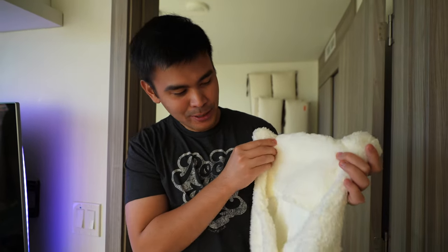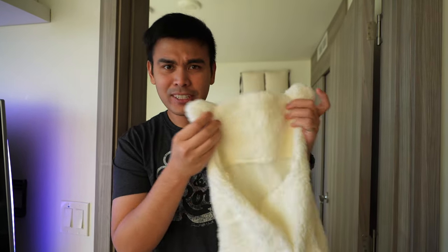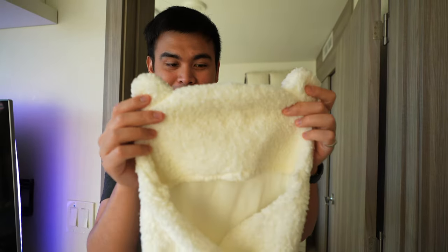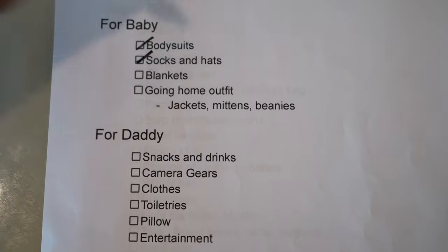Instead of getting her a jacket since she's pretty small, we're going to bring this baby swaddle that we bought a couple of months ago, and just wrap her up in it. The last category is the items for daddy, which are kind of the same things as mommy: snacks and drinks, clothes, toiletries, and pillows, plus a little entertainment. But the most important thing for me is capturing all of the moments in the delivery room, so I'm going to need my camera gear, which I've already prepared.